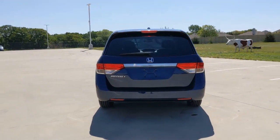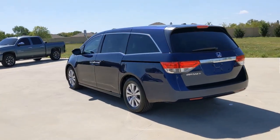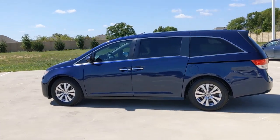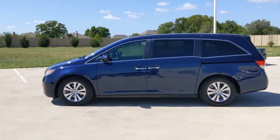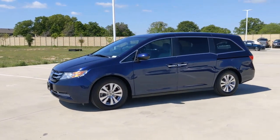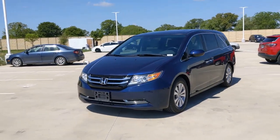It's so powerful and nimble that you may forget you're driving a minivan. These are just some of the great options this vehicle comes with: lane departure warning, sunroof/moonroof, backup camera, satellite radio, power liftgate, heated mirrors, power passenger seat, multi-zone AC, aluminum wheels, and heated front seats.